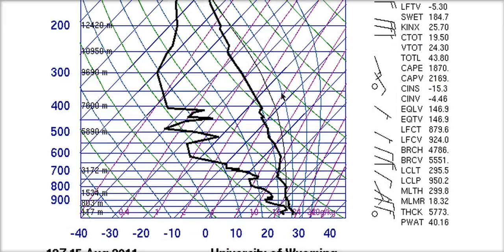The sounding out of San Juan shows this dryness. This is the temperature with height and this is the dew point with height. When these two lines are separated by a good margin as they are here, it means that the atmosphere is very dry — and it is very dry in the low to mid-levels here.